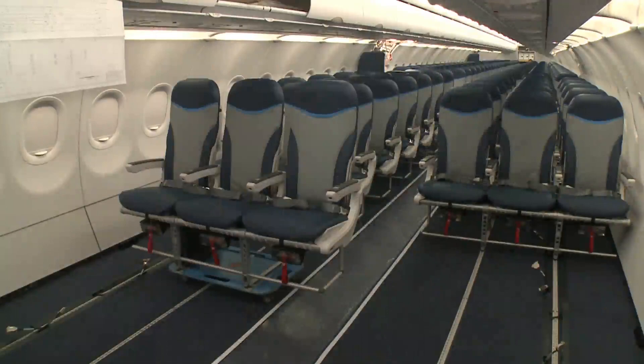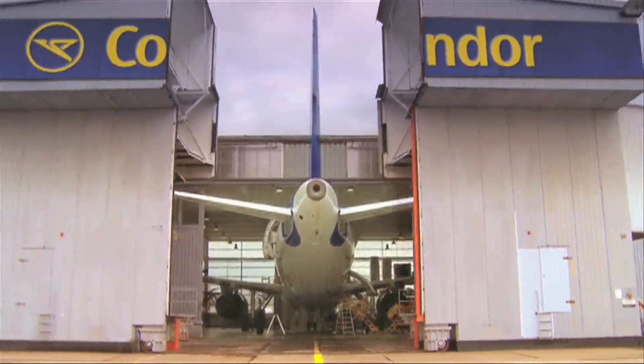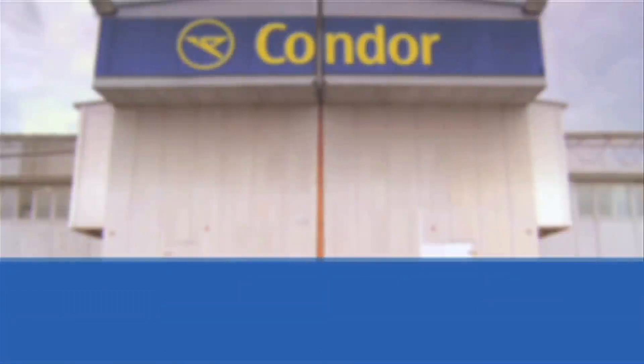Now the Airbus A321 is assembled and ready for outside varnishing. Let's see in our next episode how the Airbus construction continues.